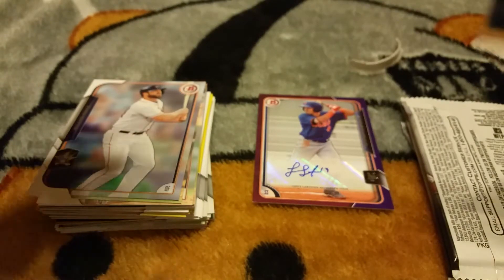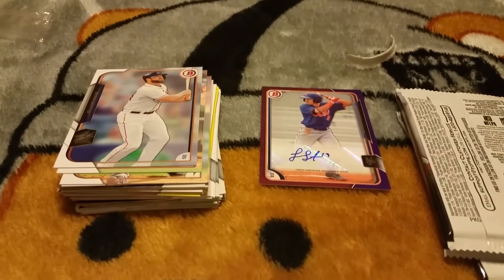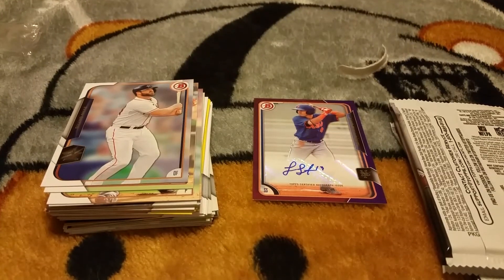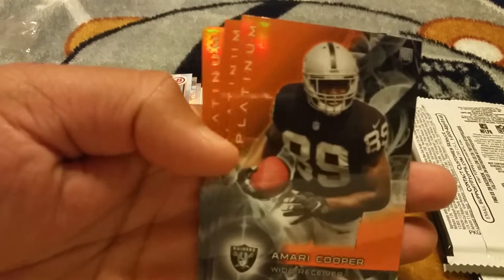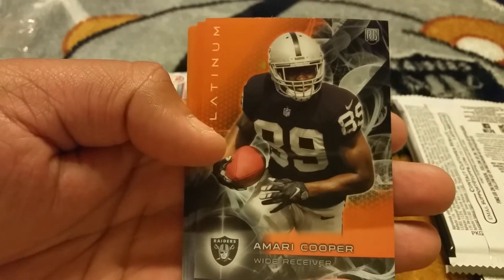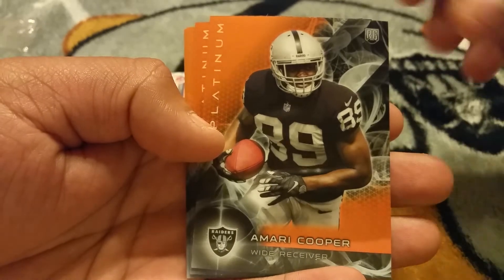We'll do the same as last time, we'll do the oranges. Alright guys, got a Devin Funchess. Finally got me an Amari Cooper — sick right there. That just made it well worth it for me having this one card right here. So that's awesome — I don't care what's in the rest of these packs. Also a Cobb, ooh a Marcus Mariota — even better! And a Justin Hardy.